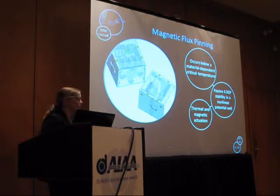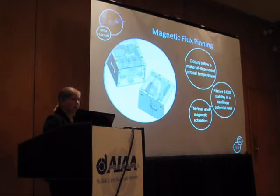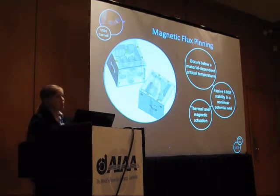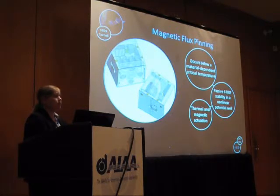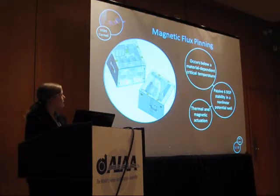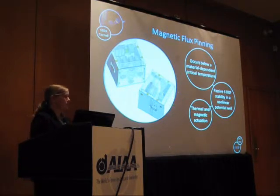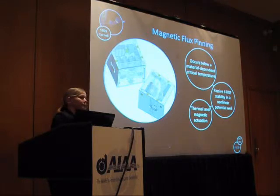Flux pinning also has interesting thermal and magnetic actuation properties. For thermal actuation, the superconductor seeks to maintain the flux it saw when it crossed below its critical temperature. Once you warm it above the critical temperature, it erases all memory of that flux, and you can reset a new equilibrium by cooling it again below the critical temperature — thereby thermally actuating it to a different equilibrium. You can also magnetically actuate it: because the superconductor tries to maintain the flux distribution seen during that transition, adding or removing magnetic flux — by increasing or decreasing electromagnet current — changes the equilibrium separation between the two spacecraft.